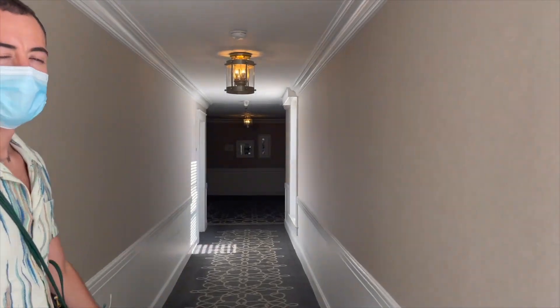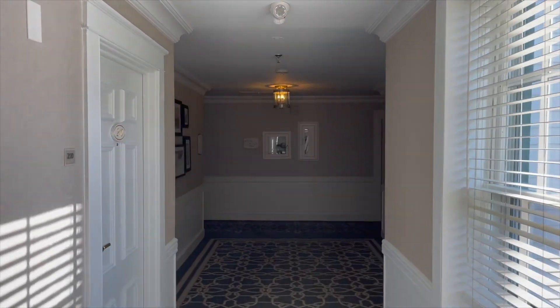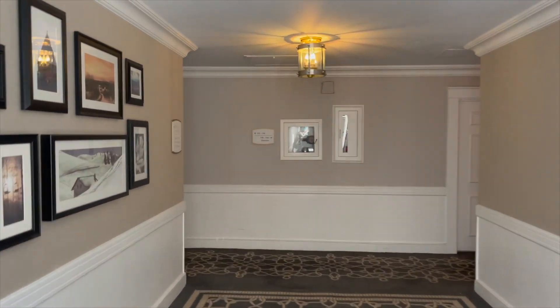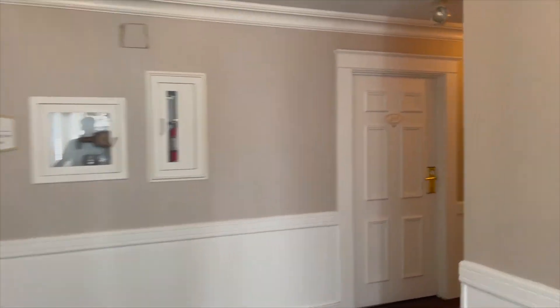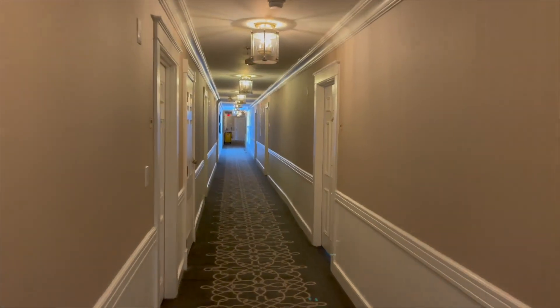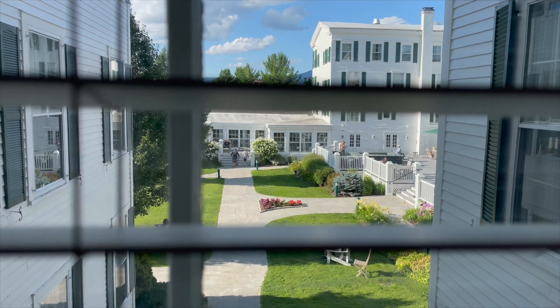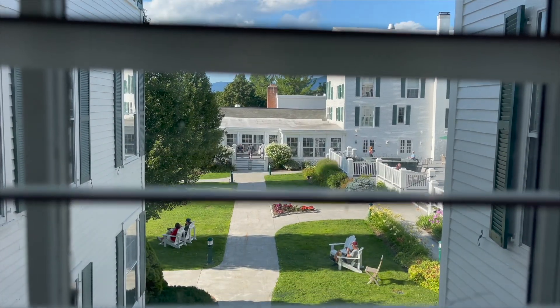We just got to our hotel and we're completely obsessed. It's a golf resort and spa — it's so cute and so family-oriented, we literally love it. It reminds me of one of those hotels in Disney World. Alex says it's more upscale than family-oriented. Look at that view — how pretty! Oh my god.